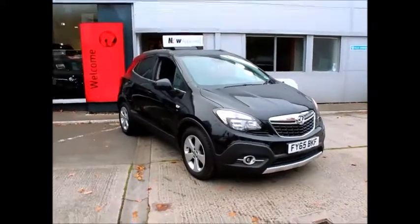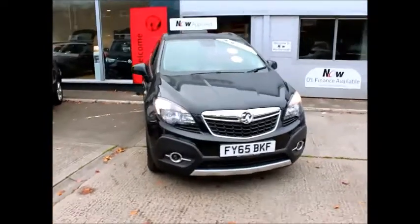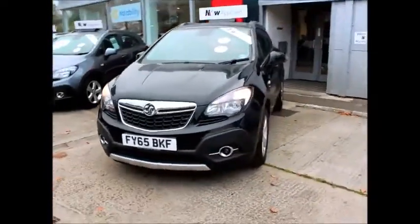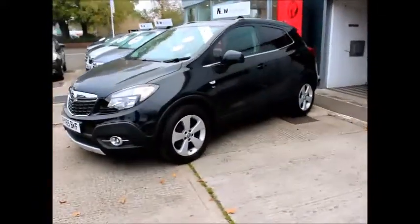Welcome to Now Vauxhall. Here today we have a Mokka SE 1.6 CDTI fitted with a manual gearbox and finished in carbon black metallic. It was registered on the 14th of the 9th of 2015 and as you can see it's on a 65 plate.